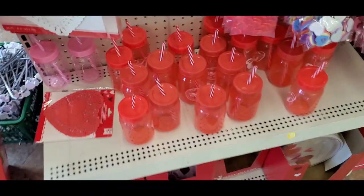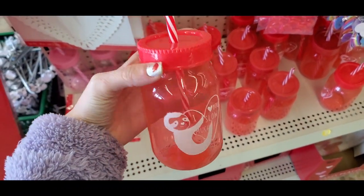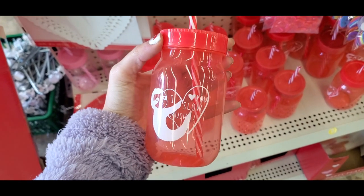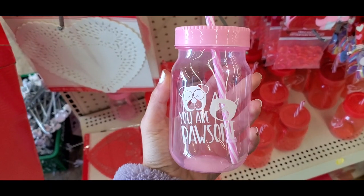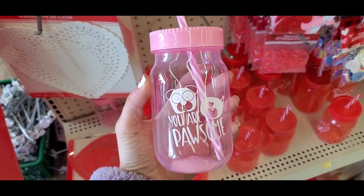We have XOXO ribbon and then these — I love these little plastic mason jars. I actually got one of these. This one says 'I Love You Slow Much' with a sloth, and this one says 'You Are Possum.' These are just fun to drink water or seltzer out of, and they come with a cute little straw.